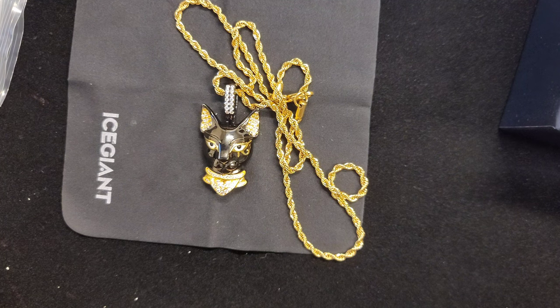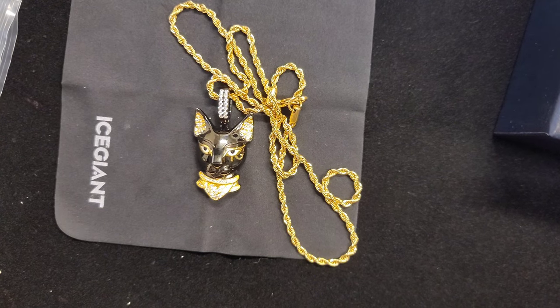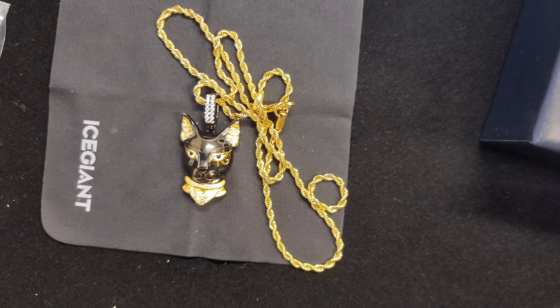I'm definitely going to be rocking this when I rock the all black and I'm just in that mood. I think a female or a male can wear this piece. I've got to wear this with something kind of classy — it's not a hood piece to me, it's an elegant, nice piece. God bless everybody, I ain't going to hold y'all up. Ice Giant will be getting support from me in the future. Very nice piece. God bless y'all, y'all take it easy. Tune in next time. Rothschild Music — don't forget to look at the description box, listen to the music at the end of this video. Peace.